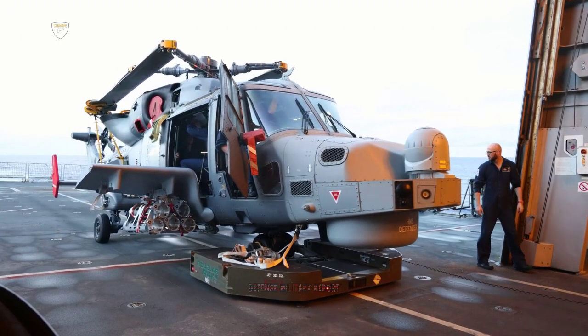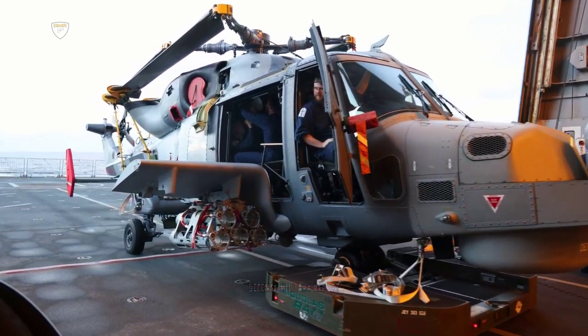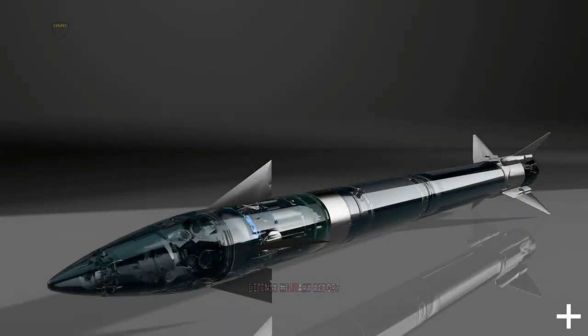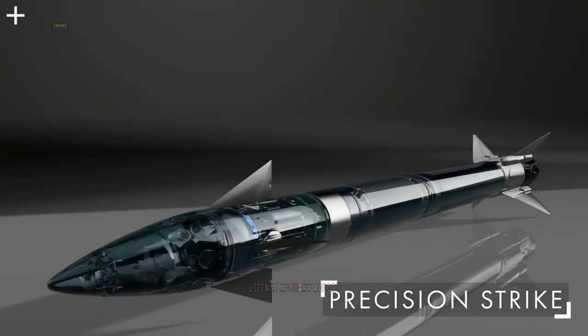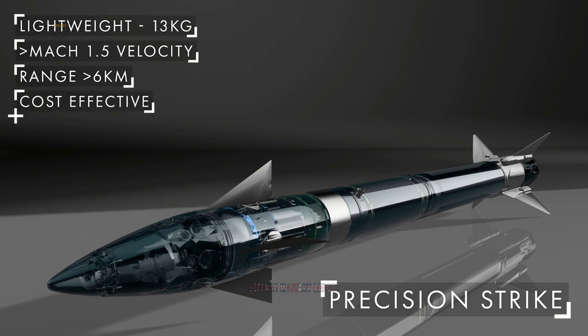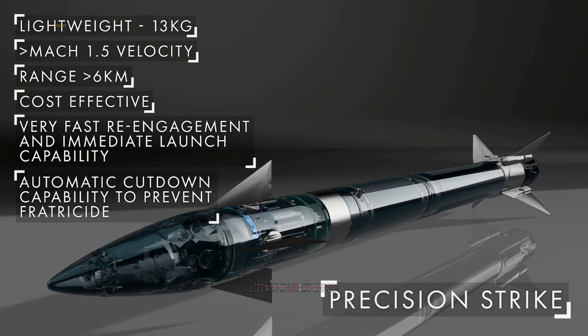"The Wildcat is a phenomenally versatile aircraft and the inclusion of up to 20 missiles on each of the four embarked aircraft adds yet another potent capability to the air wing and the carrier strike group. This first firing during an operational deployment not only gives confidence in the end-to-end weapon kill chain, but also offers an overt demonstration of one of the many strike capabilities provided by the air wing from within the task group."